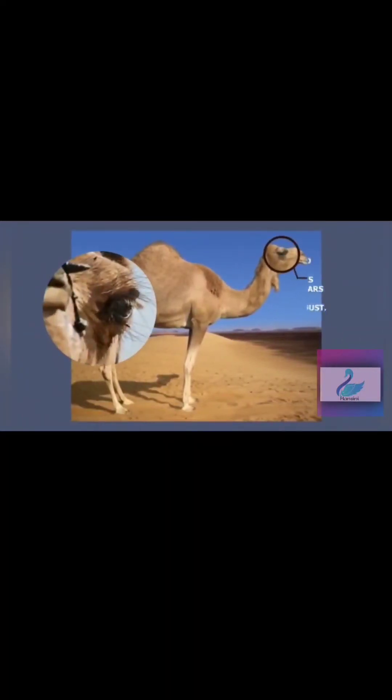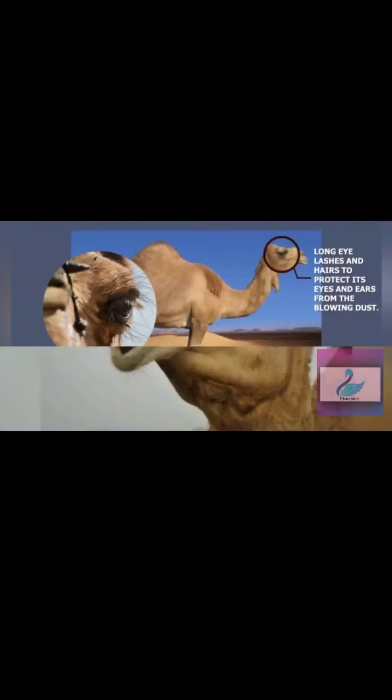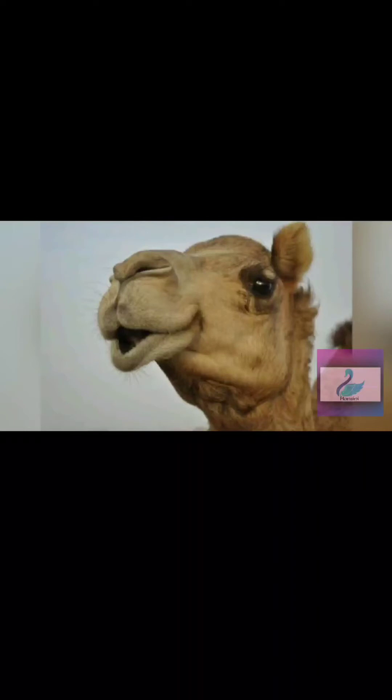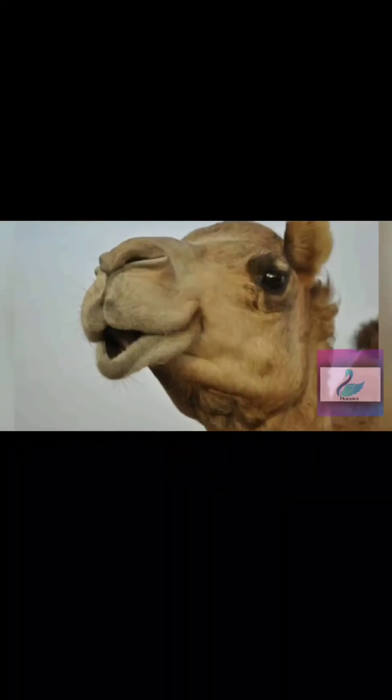The camel's eyes have long and thick lashes, which protect the eyes and ears from blowing sand. The nostrils are protected by folds of skin so that blowing sand does not enter them. The mouth has thick and large lips so camels can eat plants like cactus in the desert without hurting themselves.